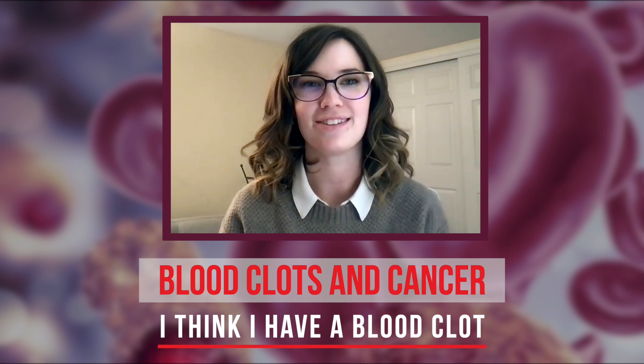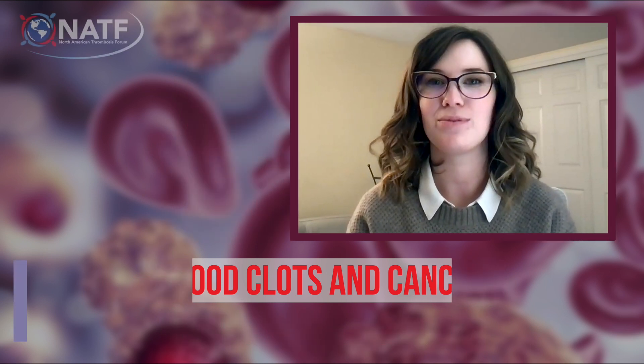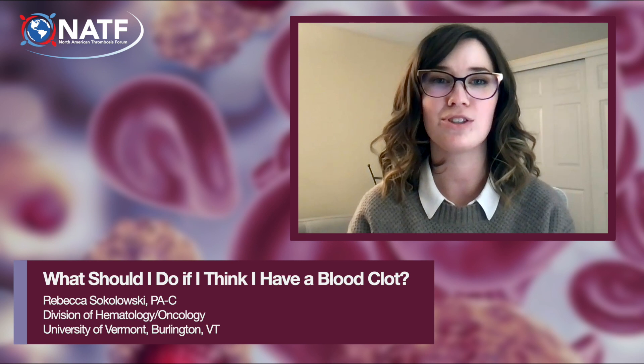What should I do if I think I have a blood clot? If you have any signs or symptoms of a blood clot, call your doctor right away or go to an emergency department.